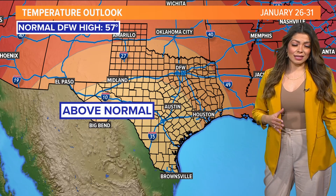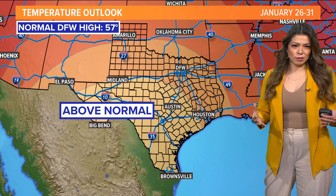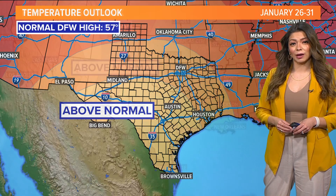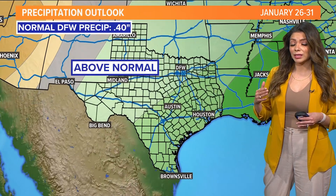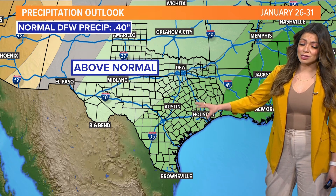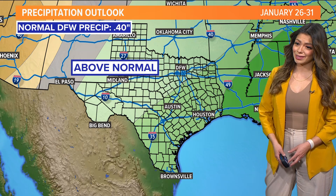It doesn't always mean it's going to be a more snowy winter, but it does mean we're going to see more of these systems. As we look ahead towards the final weeks of January, it looks like we're trending a little bit warmer than normal by a couple of degrees — not by much — and also wetter than normal. Greg has a look at that rainy forecast next week in a few moments.